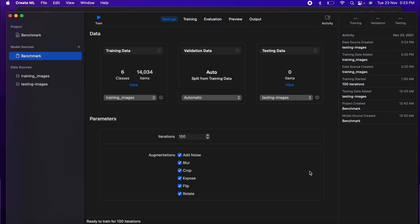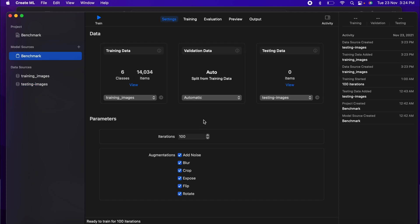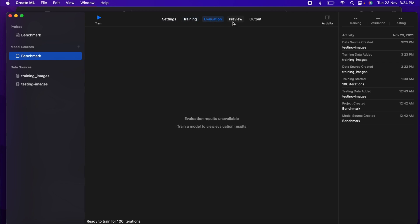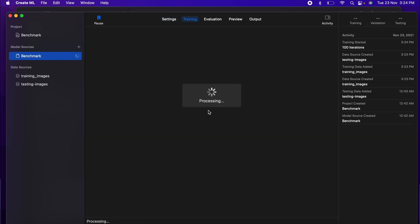First we used Create ML to train a model for image classification. The classification training was done for approximately 14,000 images with 100 iterations, and all augmentations were selected — add noise, blur, crop, expose, flip, and rotate.